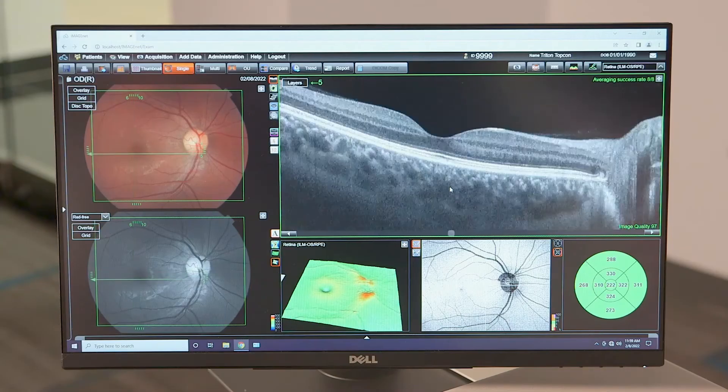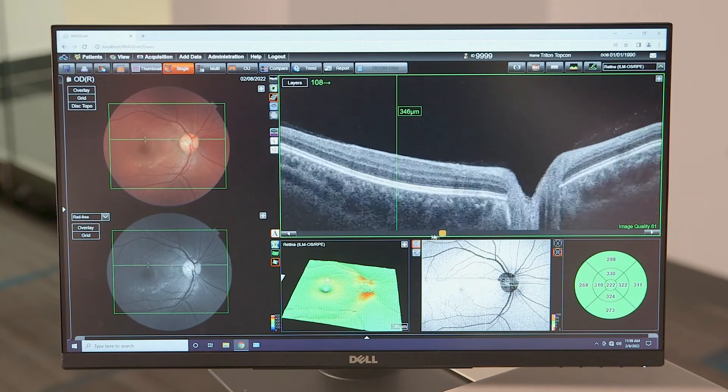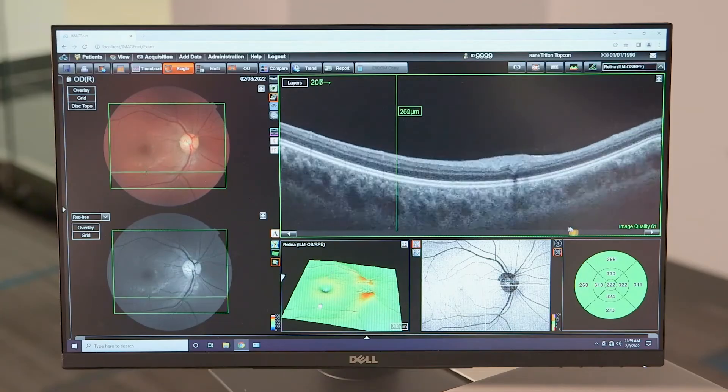The value of capturing both the fundus photograph and the OCT in a single image in a single patient setting allows us to register what's happening within the fundus itself to the OCT, so we can make important decisions on the exact diagnosis of the patient, the prognosis of their care, and ultimately make management decisions.